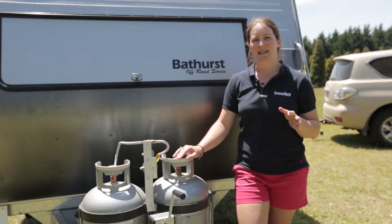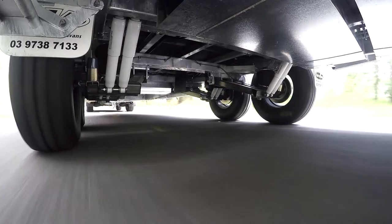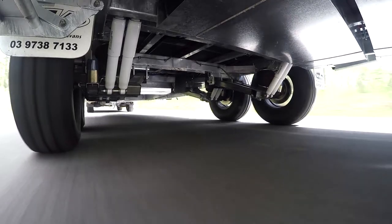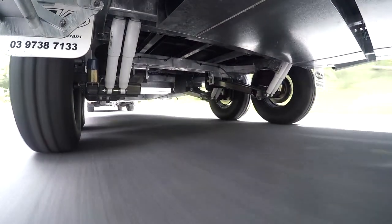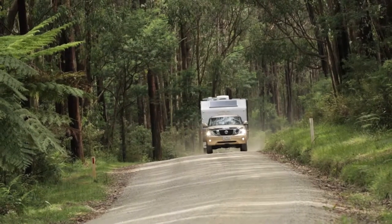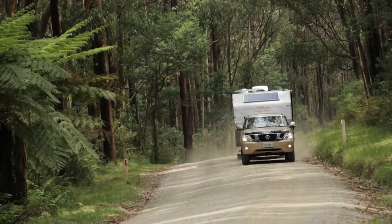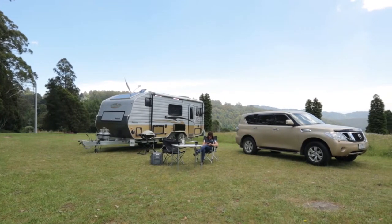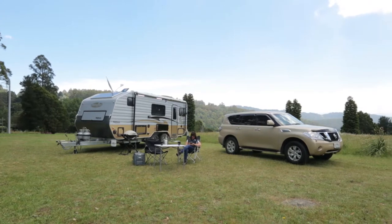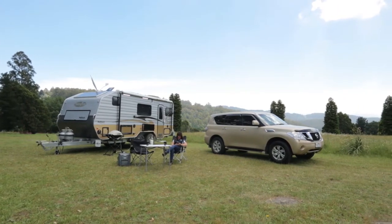Another point of difference is the airbag suspension. The suspension is a real treat on this caravan. It runs from an air compressor which is stored in the front boot and it helps level the van's ride as you're travelling, making for a really soft off-road ride. Another great benefit of the airbag suspension is that it can help you level the van when you're on site. So you can tilt it from left to right, front to back, to help you set up the van when you get to your site.